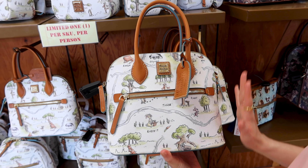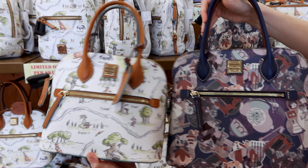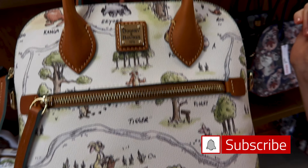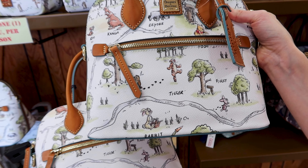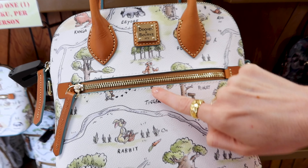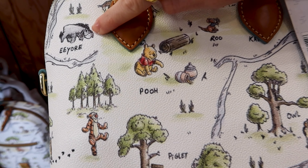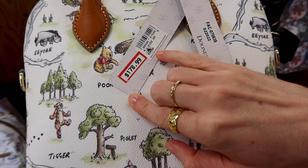They have a smaller handbag similar to the Haunted Mansion one. The Winnie the Pooh one has the same design as the small backpack. You can see Piglet, Rabbit — they all have different placements. On this one you can actually see Tigger. You can see Winnie the Pooh, Eeyore. This handbag, which you can turn into a crossbody, is 179 dollars — original price 298 dollars.